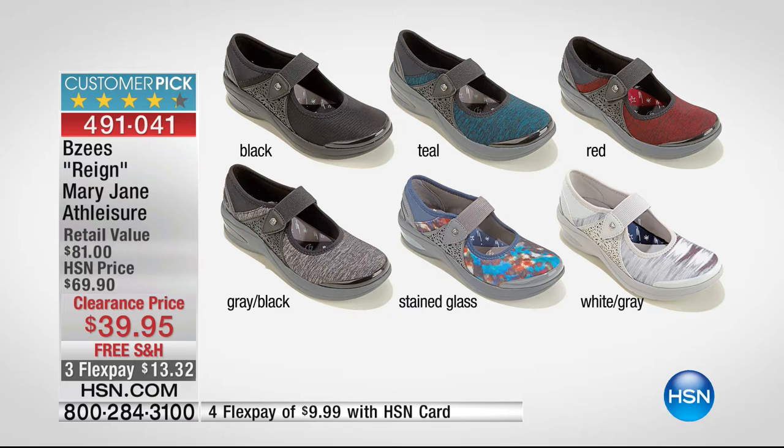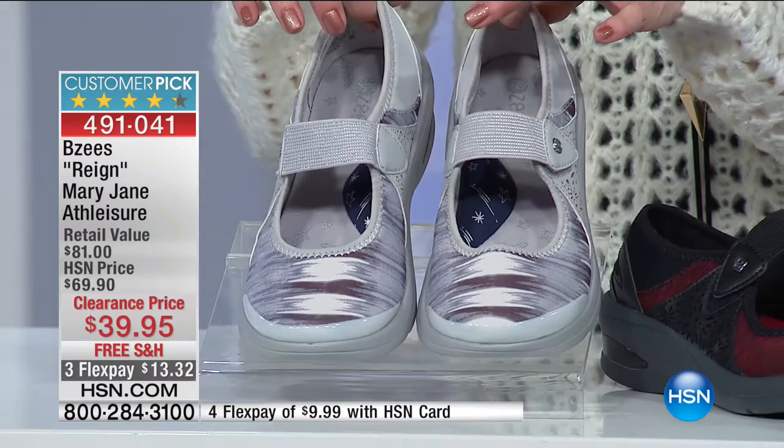Colors include black on black, teal which is a heathered teal with blacks and grays, red which is a Merlot burgundy, gray and black combination, a very fun stained glass multi-tonal with lots of great colors and shades, and gray with whimsical paintbrush strokes. But the design doesn't stop there.